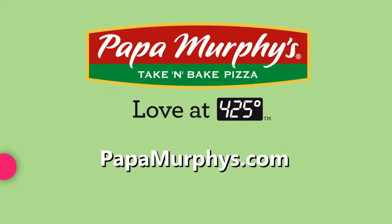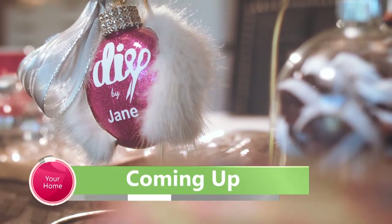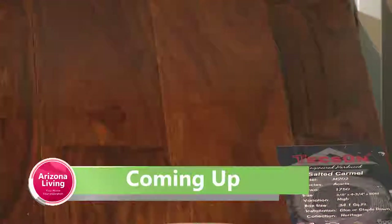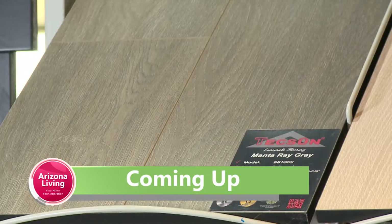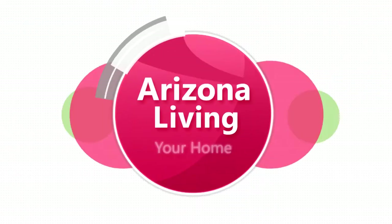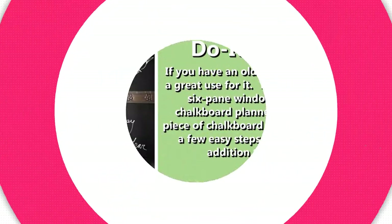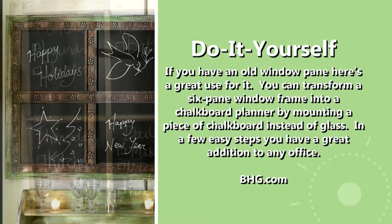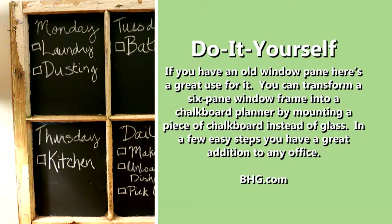Coming up on the show, we make a very cool ornament in our Craft Room Crash. And if you're in the market for new floors, you'll want to check out the laminate options we found.